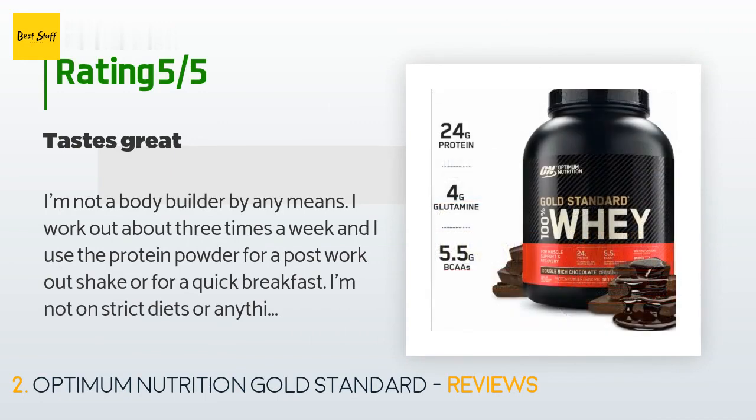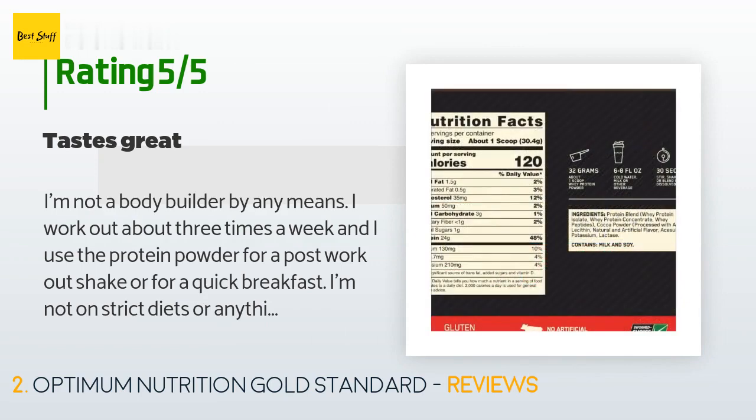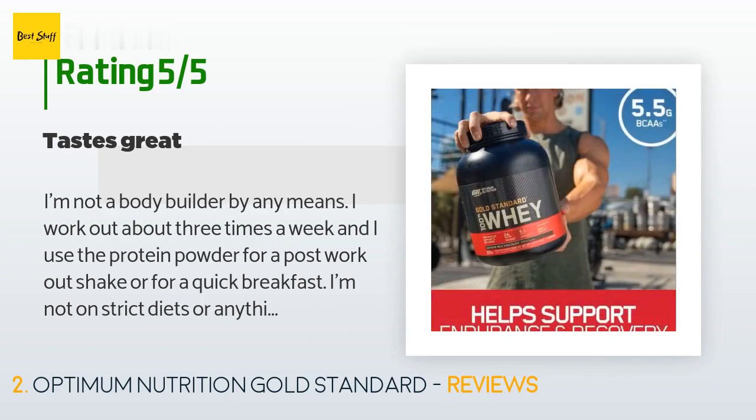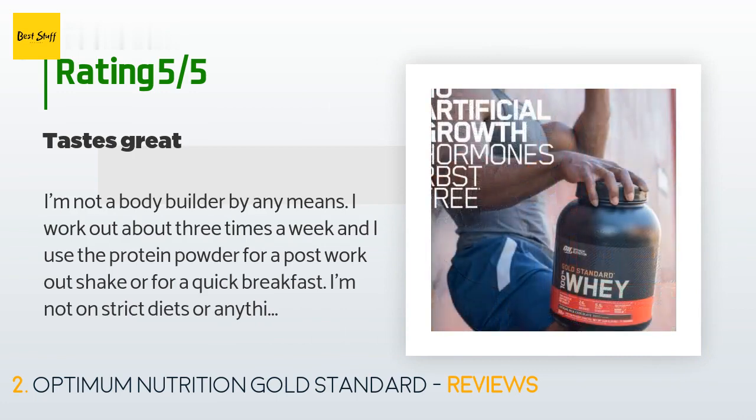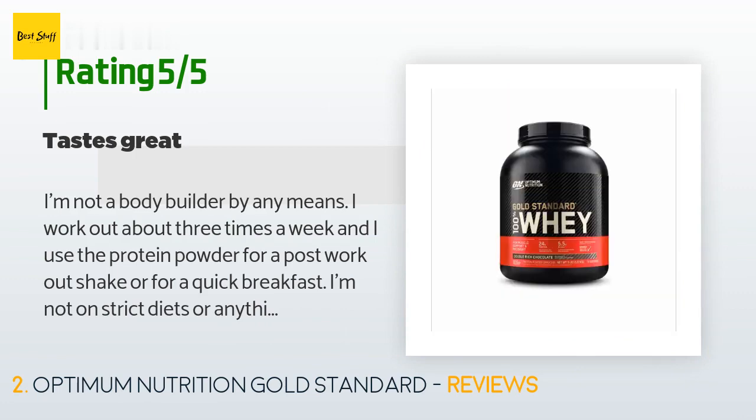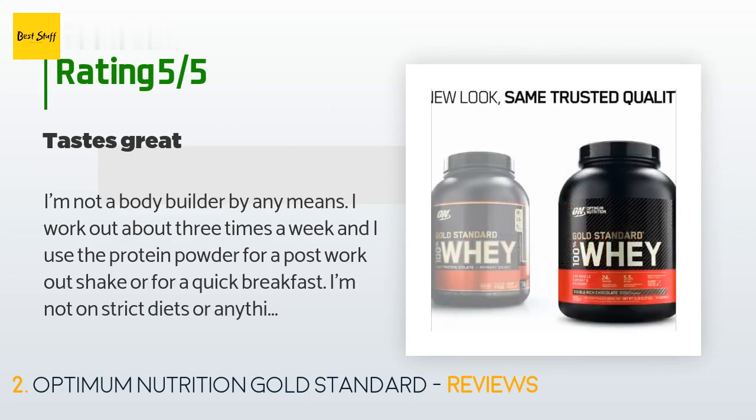A customer said: I'm not a bodybuilder by any means. I work out about three times a week and I use the protein powder for a post-workout shake or for a quick breakfast. I'm not on a strict diet or anything like that, so my review is from a regular joe who works out mostly to stay in decent shape. The protein powder as a shake is pretty delicious — no weird aftertaste like many other powders and it's really filling.